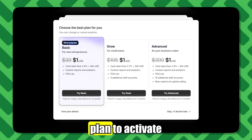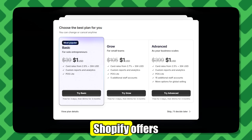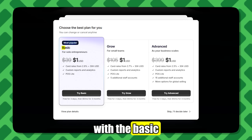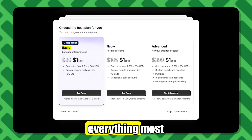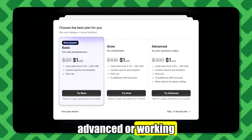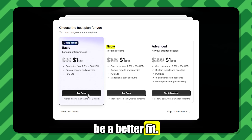Now you'll need to pick a plan to activate your free trial. Shopify offers three options. I recommend starting with the Basic plan — it includes everything most stores need. If you're building something more advanced or working with a team, the Grow plan might be a better fit.